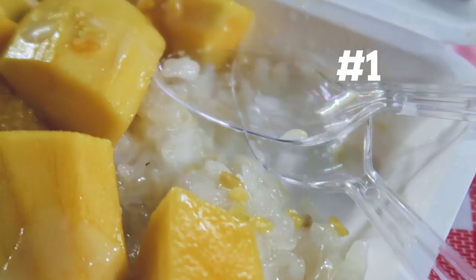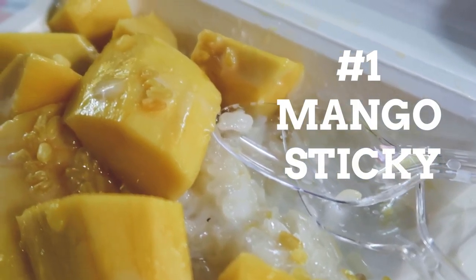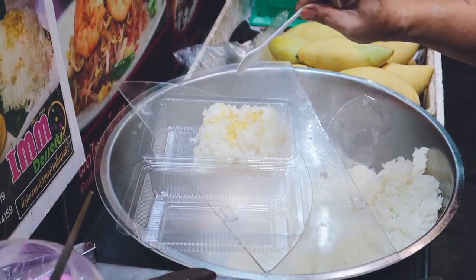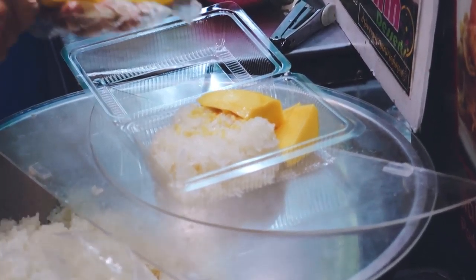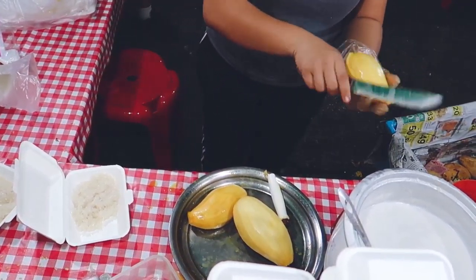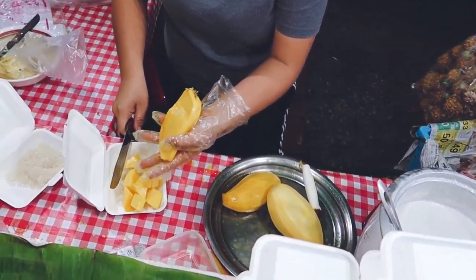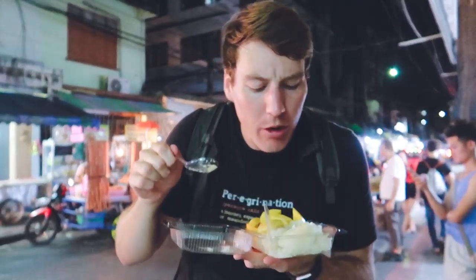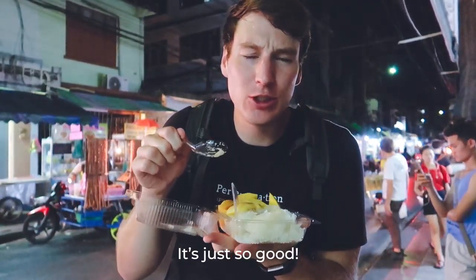Our first must-try item is easily found in the country of smiles — mango sticky rice. It is a classic dessert of sweet, creamy coconut rice, topped with a refreshing ripe mango and more coconut cream on top. It is pure decadence, and thankfully you can find this sweet treat at any street market. It's just so good.